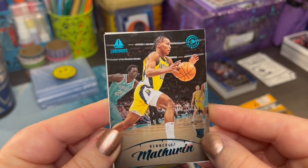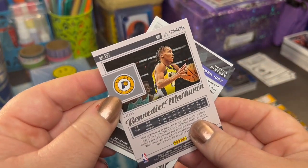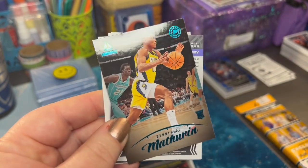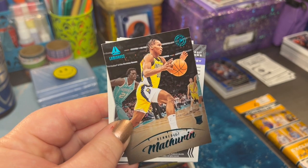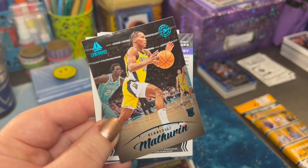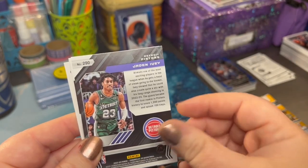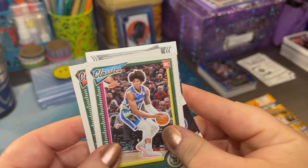Maybe another personal collection here. Not super familiar with the Pacers — you guys know I'm an Orlando Magic fan. I haven't seen the Pacers play them yet. Missed the beginning of the season. I'm going to have to check this guy out, Benedict.